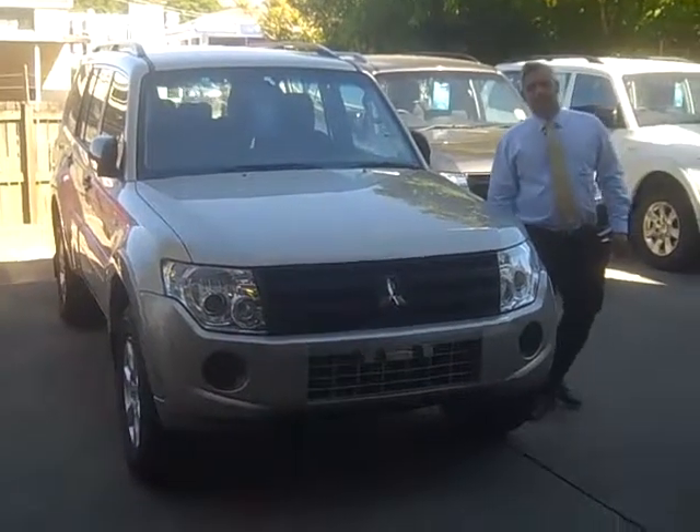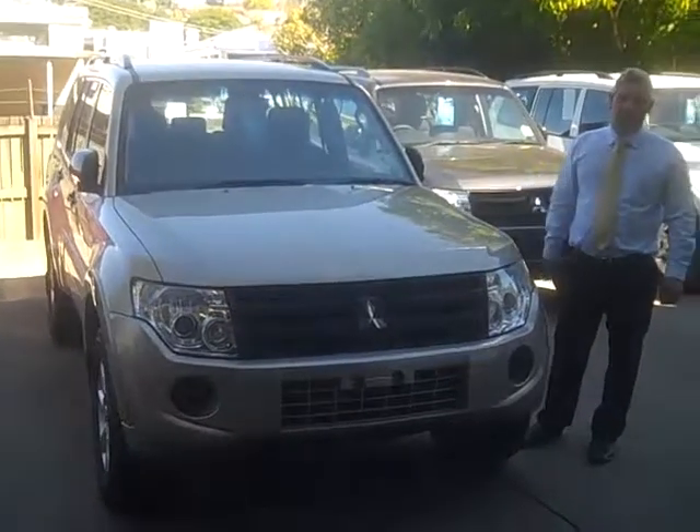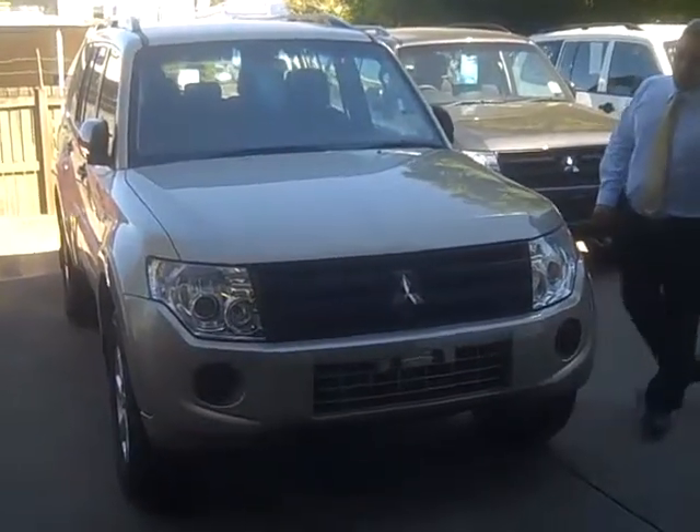Hi, welcome to Tuong Mitsubishi and Kia Motors. My name is Tony. Today I'm going to show you the 2012 MY12 Mitsubishi Pajero GLX.